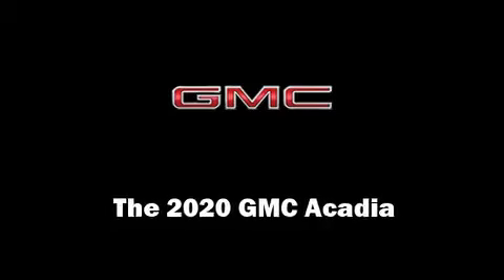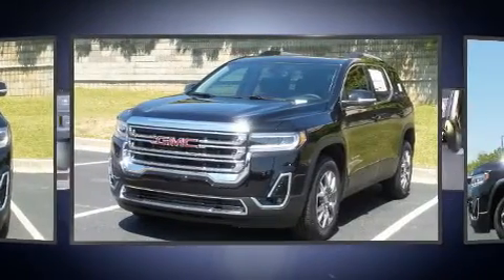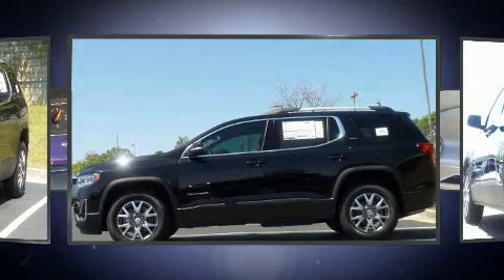Climb inside the 2020 GMC Acadia. It features a front-wheel drive platform, an automatic transmission, and a refined six-cylinder engine. A turbocharger is also included as an economical means of increasing performance.